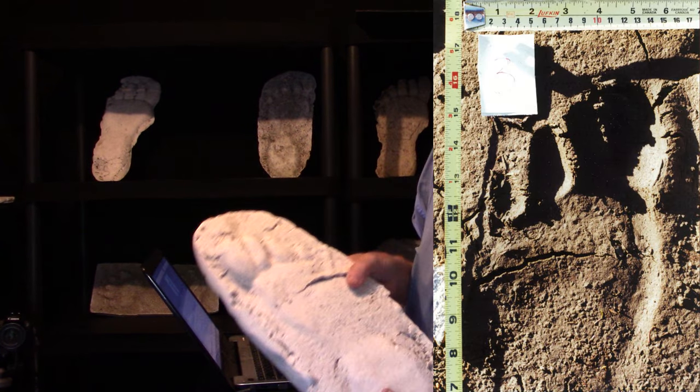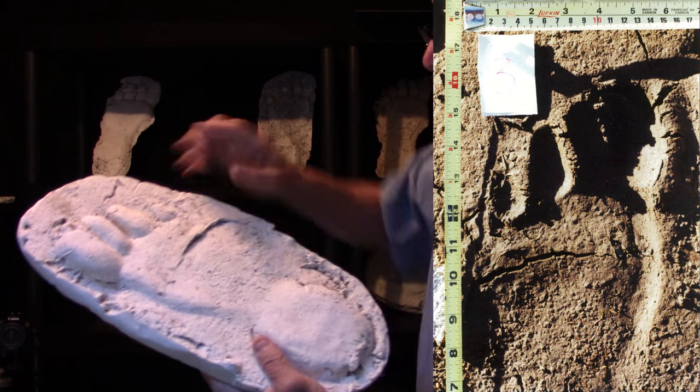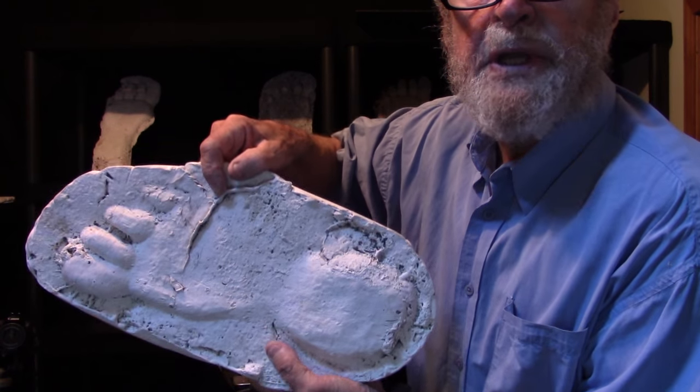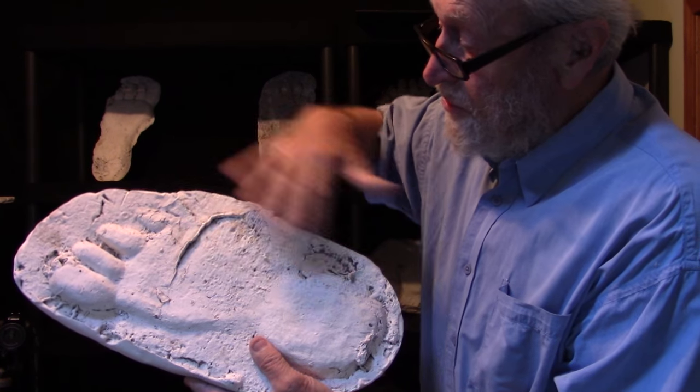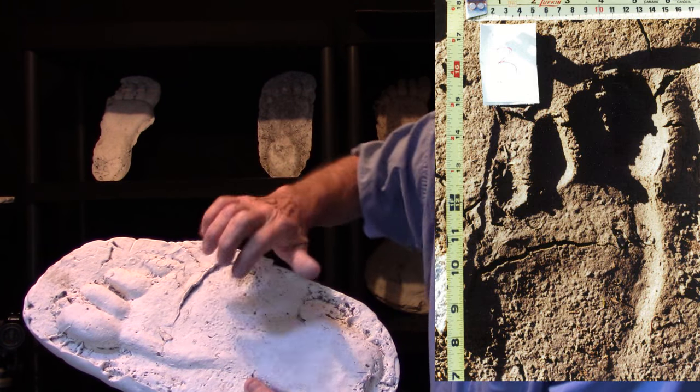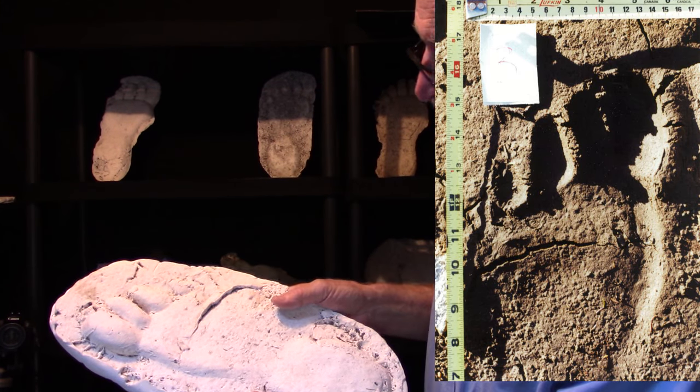Here's the cast. This footprint actually straddled a crack in the mud. When the plaster was poured, some of the plaster actually flowed into the crack, which persists in the track cast.